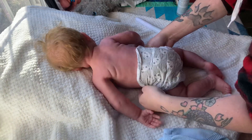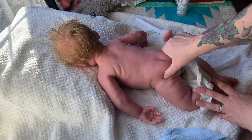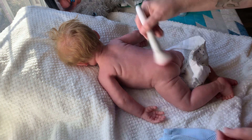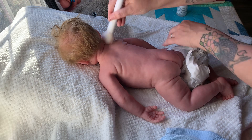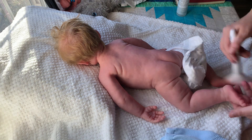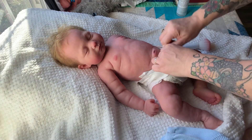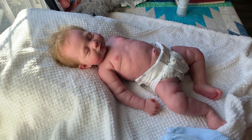This is her back — we can undo her diaper now. She's got the cutest little baby butt, it looks so real. We'll powder her back; it makes it so soft. Look at the wrinkle in her neck.